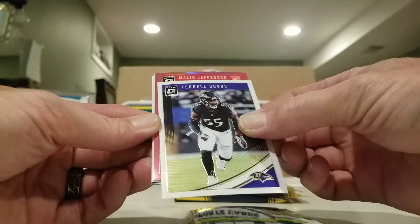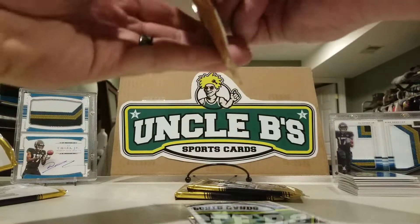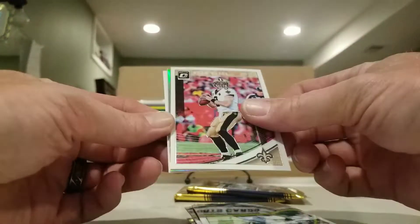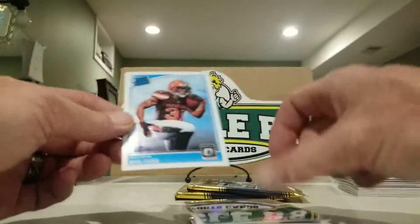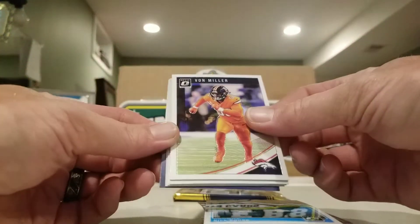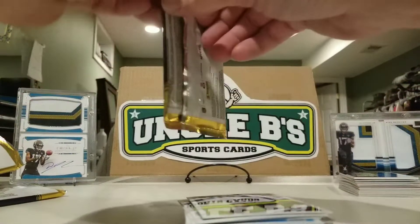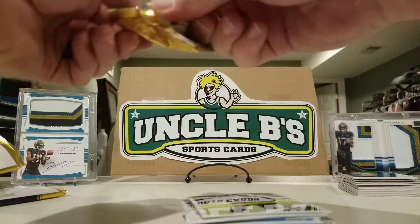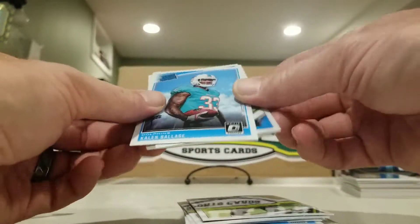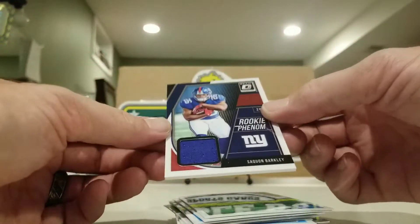Mike Evans, Terrell Suggs, a pink Malik Jefferson, and Marcell Ateman. Robbie Anderson, Drew Brees, a Carson Wentz holo, and another Nick Chubb rookie. Von Miller, Myles Garrett, Big Ben, Jester Weah. Nice pack — gonna have our mem in it. Kaylin Ballage, Greg Olsen, Marvin Jones, and take that Saquon!